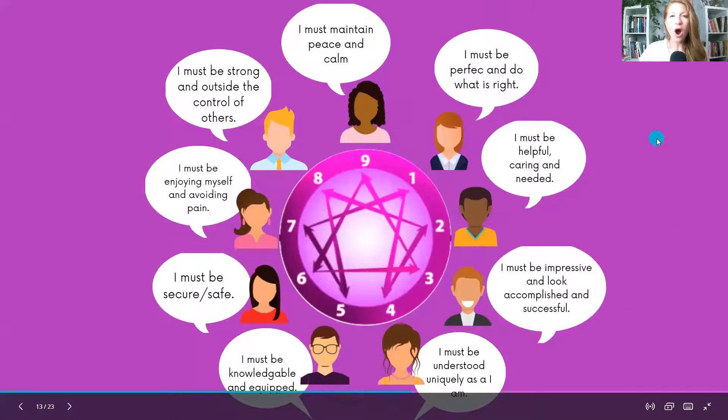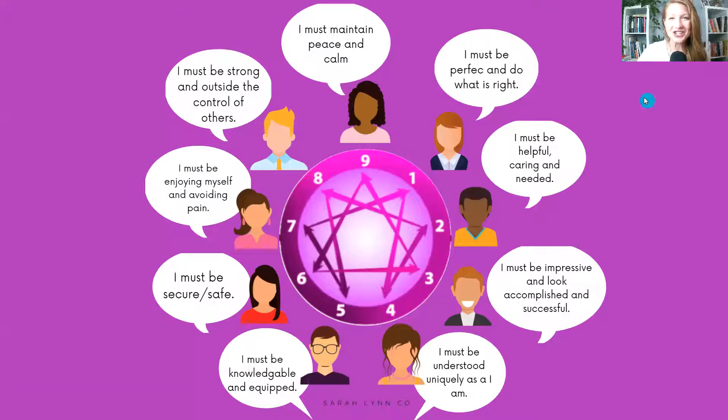What you're looking at here are the life strategies for each type, and what I want to show you is how connected all the numbers are. If you are a type six, you have a line to a nine and a line to a three, so you'll have some of those energies coming in. You might also have some seven energy as a wing, or some five energy. There are lots of different numbers influencing your type. But at the end of the day, what makes you a six is this core driver of wanting to be safe and secure.